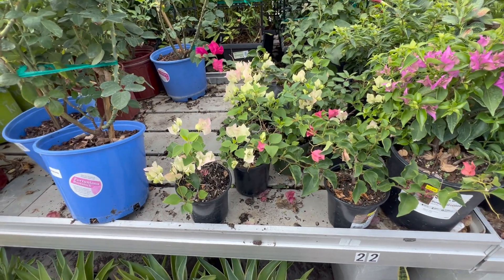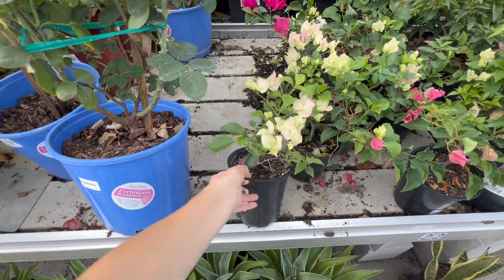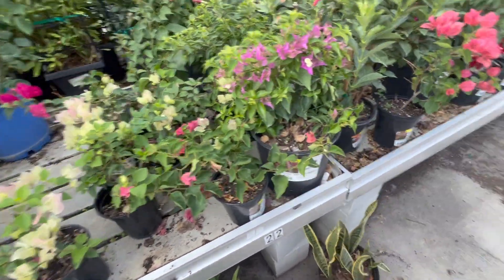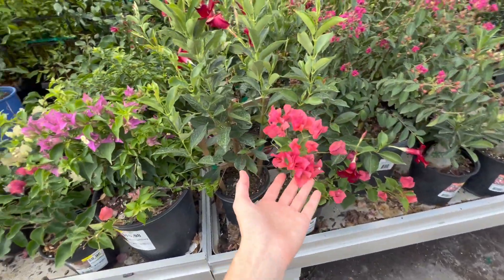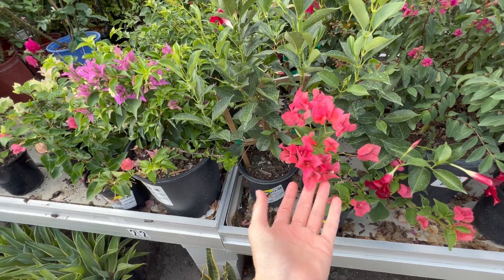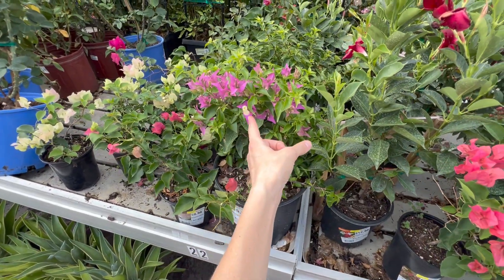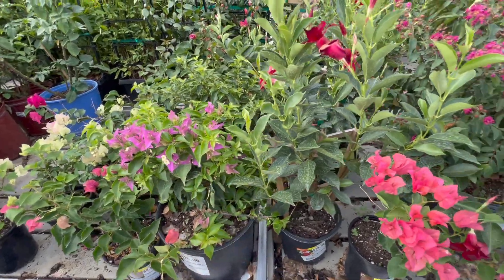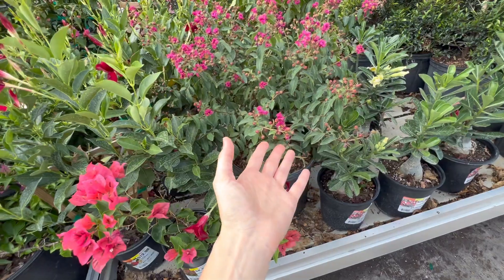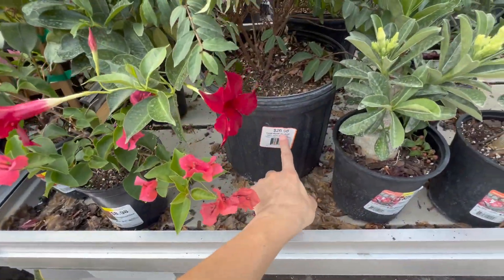Bugainville - we have like this, I think it's bougainvillea. Very little one, we have a big one. Nine. Look, this is unusual color actually. We probably have... look at this like a different flower. What is it? It's a crepe myrtle! It's a crepe myrtle - oh my god, $26 dollars.